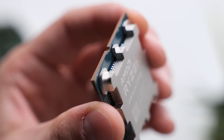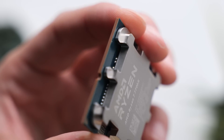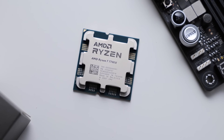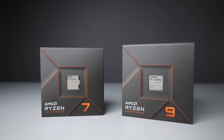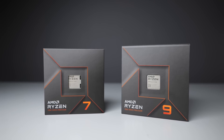The Ryzen 7 7700X is a midrange CPU, but that works well in our favor for a budget build. There's very little competition in this price range, as Intel's 15th gen lineup doesn't impress much in terms of raw performance. It's also worth noting that the newer Ryzen 9000 chips aren't that big of an upgrade in terms of gaming performance.